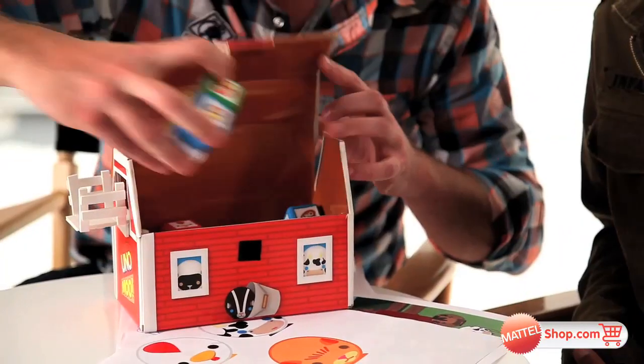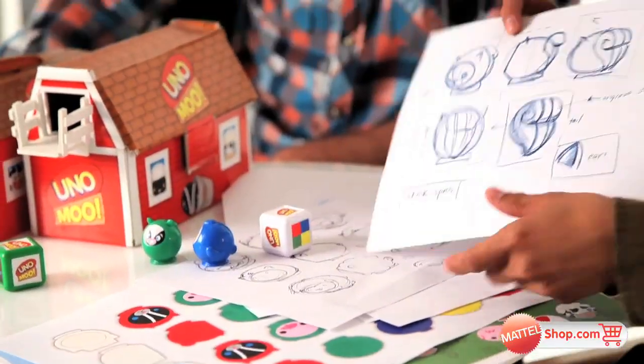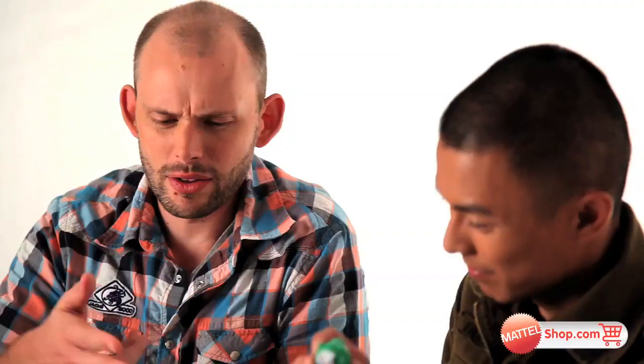Originally, everything was kind of square and cubed because we didn't want kids to know which animal they were grabbing when they reach in. And then we decided that nobody wants to play with a cube. The skunk is one of the animals in particular that went through quite an evolution. All the little kids kept thinking it was a cat, and it didn't work too well.